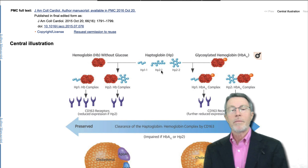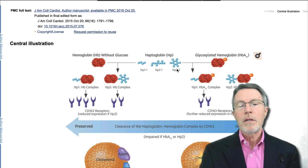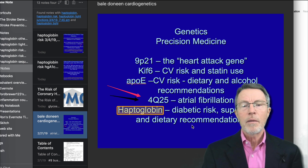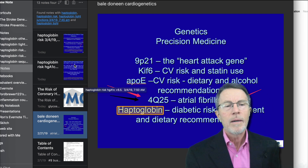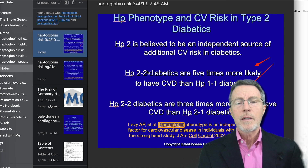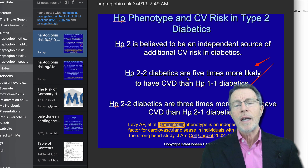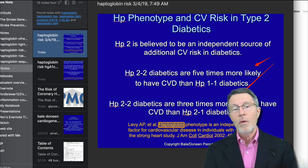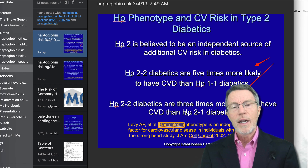In other words, they got a 2 from mom and a 1 from dad, or vice versa. And this is haptoglobin 2-2 — they got a 2 from mom and a 2 from dad. These people have significantly increased risk. Looking at a slide from work with Amy Duneen and Brad Bale on haptoglobin 2-2: HAP2-2 diabetics are 5 times more likely to have cardiovascular disease than HAP2-1 diabetics. There's a clear dose-response curve — the more HAP2 you have, the more damage you get.